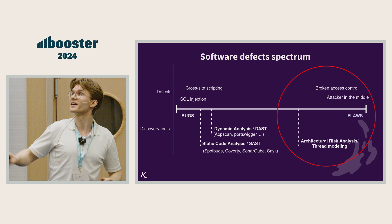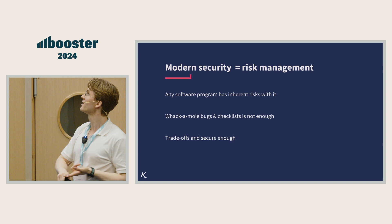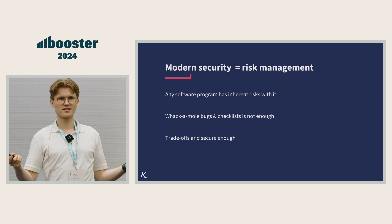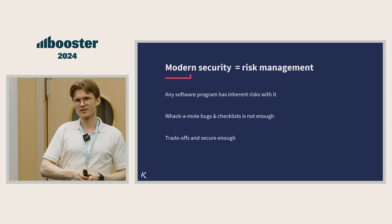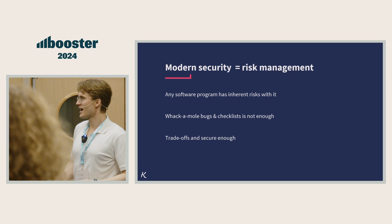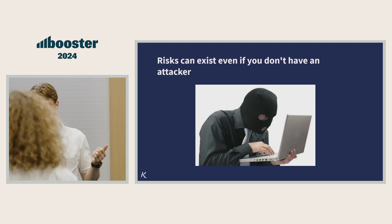Security is really about trade-offs. You don't have infinite money, and security costs money. Any program has risks. What's a good idea is to think about risks and be conscious of what could go wrong so you can make a decision instead of working blindly. Patching and whack-a-mole doesn't really work — that's reactive. Instead, we should be proactive and think about risks and make a decision. Remember, you don't necessarily need an advanced hacker to have a security issue.